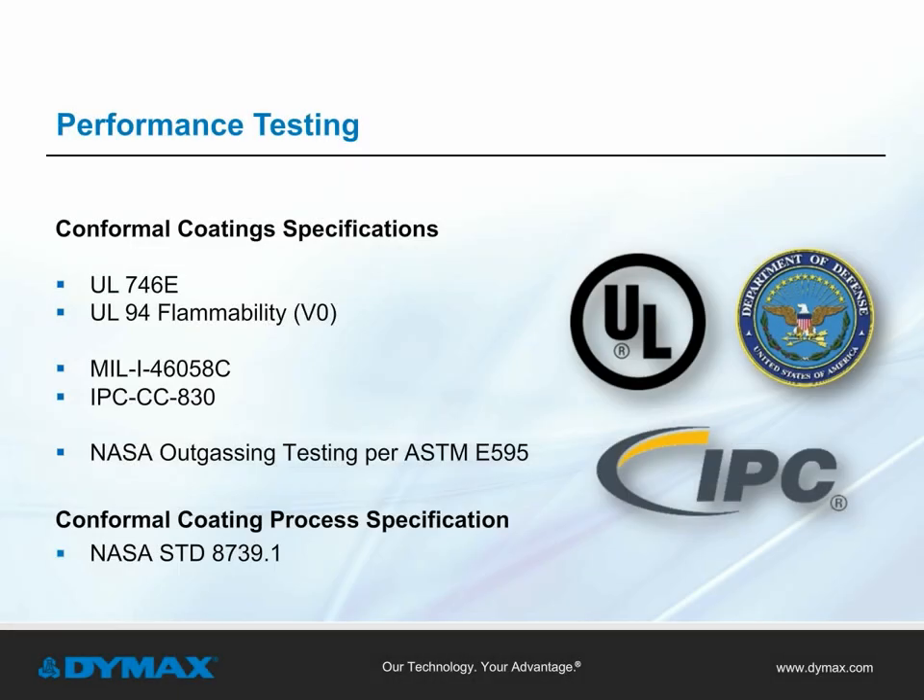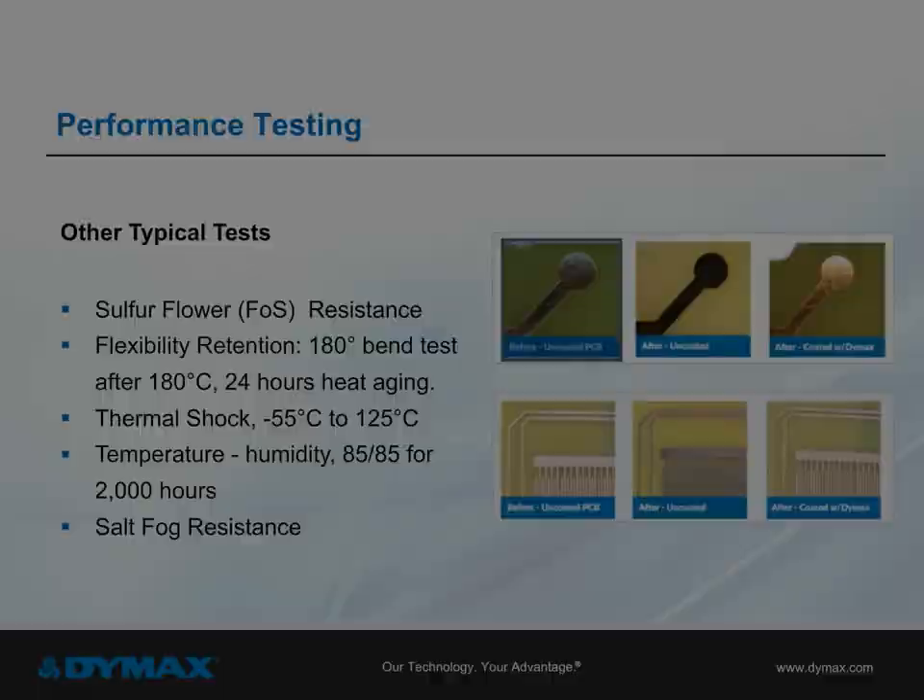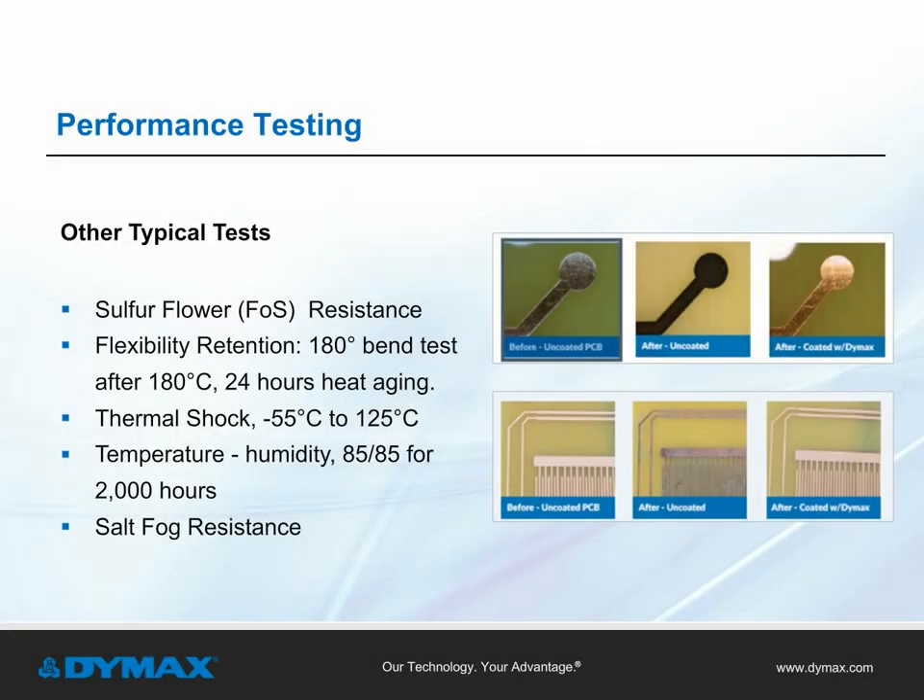Conformal coatings must also meet a variety of industry standards, including UL746E, which measures the ignition resistance of a conformal coating to electrical ignition sources; MIL-I-46058C, which is a material standard used to evaluate and document that a coating meets specific performance qualities — defining a uniform set of test methods and performance requirements that gives users confidence the material will perform as intended; and NASA STD 8739.1, which prescribes NASA's technical and quality assurance requirements for polymeric applications for electrical and electronic assemblies. Conformal coatings can also undergo additional performance testing, including sulfur-flower resistance, flexibility retention, thermal shock, temperature, and salt-fog resistance.